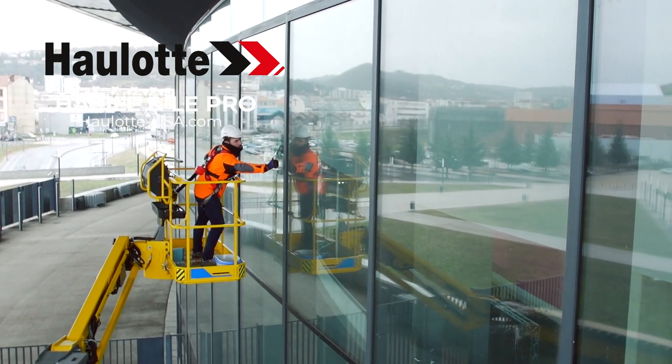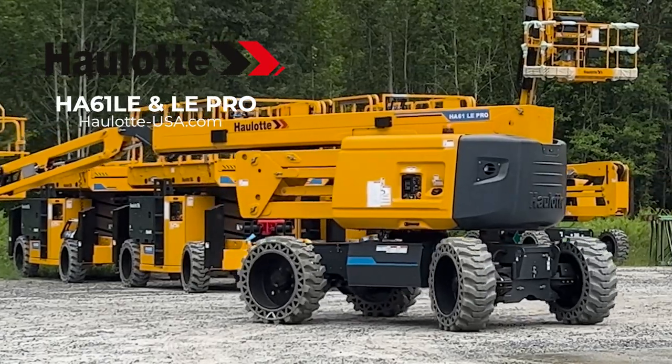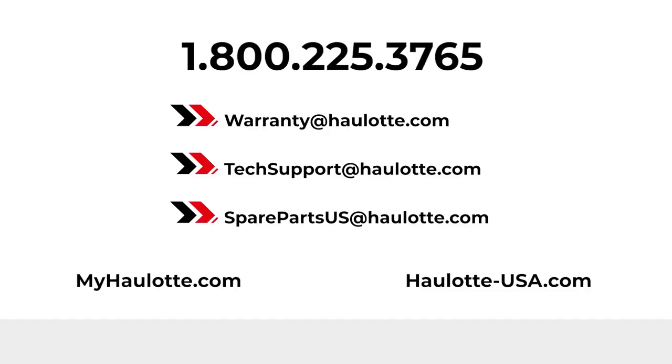Halat's innovations, operator safety measures, and low total cost of ownership design make these electric articulating booms the smart investment for your fleet. Visit halat-usa.com to learn more. We are available to assist you with warranty questions, technical or parts support. The MyHalat portal also gives you access to resources whenever you need them. Thank you for buying Halat.